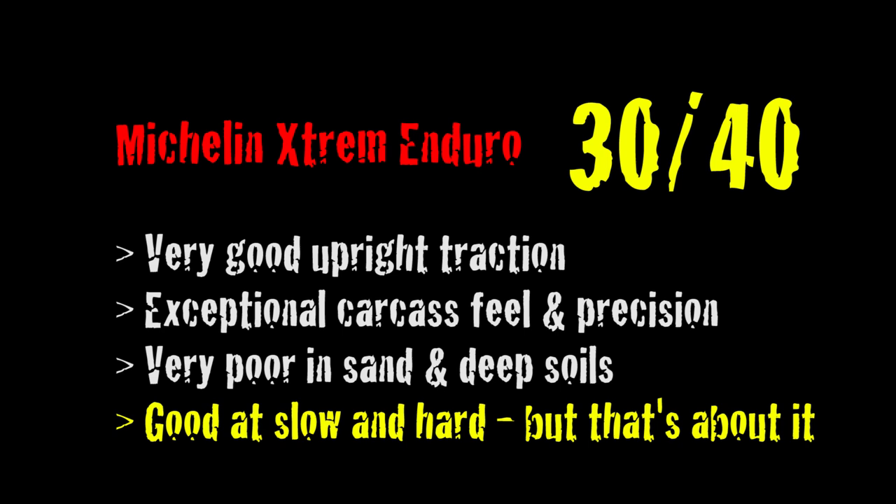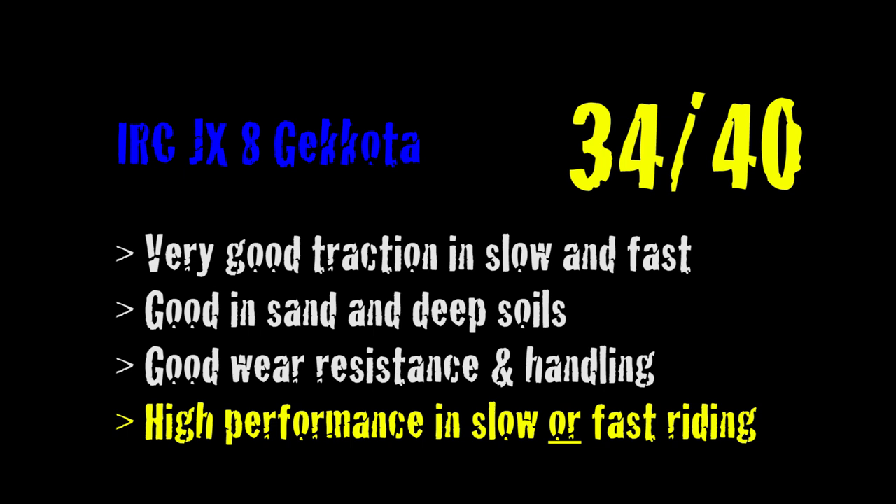The Michelin has very good upright traction — probably some of the best upright traction I've ever tested in a tire. It has extremely good carcass feel and carcass flex characteristics with very good precision. However, it is very poor in sand and very poor in soft soils, and the faster you go the worse it grips. It's not a tire you want to spin. Ultimately this is a very focused tire — very good at slow speeds and hard riding, but that's about it. It just doesn't shine in conditions outside of safe hard enduro. The IRC JX-8 Kokoda gets 34 out of 40 points. That's a good score.